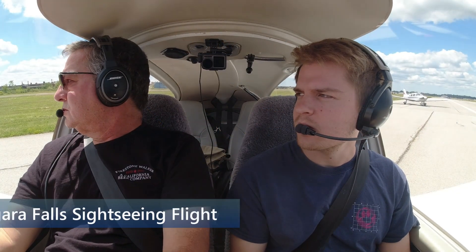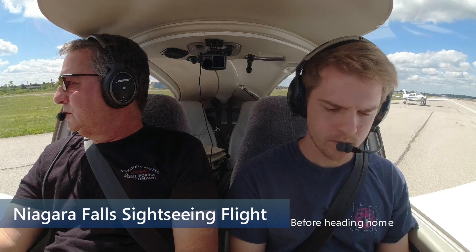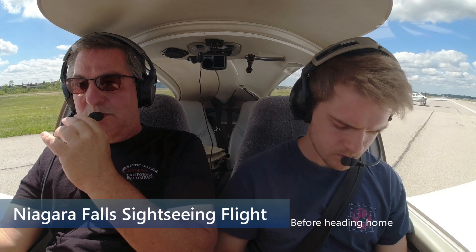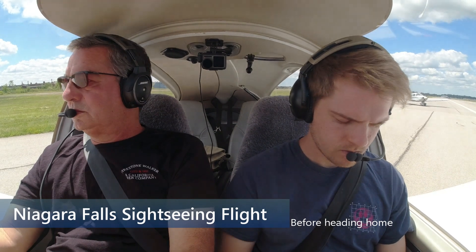Niagara Falls Tower, Diamond 526 Delta Sierra is holding short of 28R on 6, ready to go. Diamond 526 Delta Sierra, Niagara Falls Tower, roger. Runway 28R, wind variable 3, cleared for takeoff. You want to do a couple of patterns — where you going?